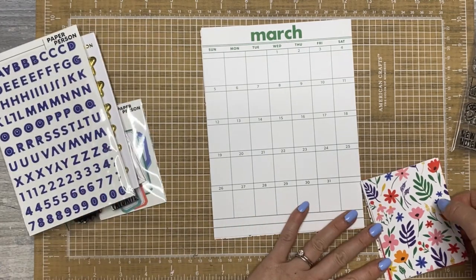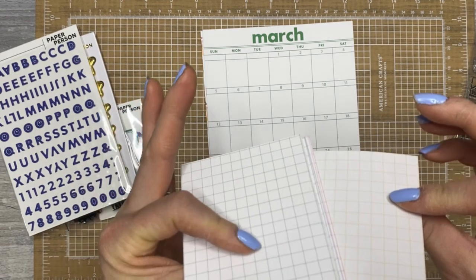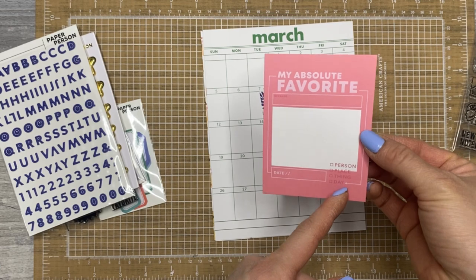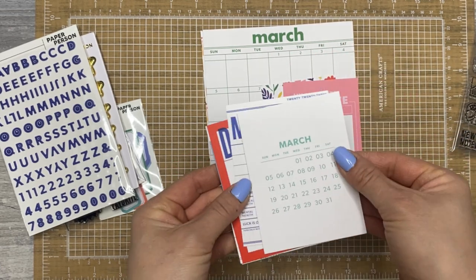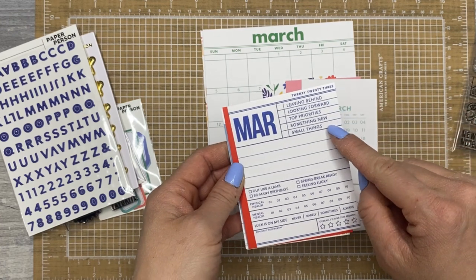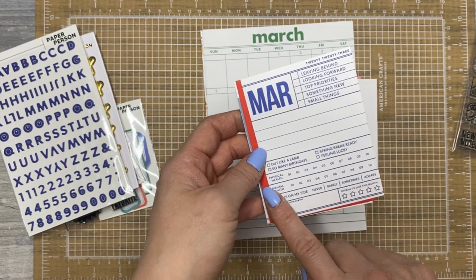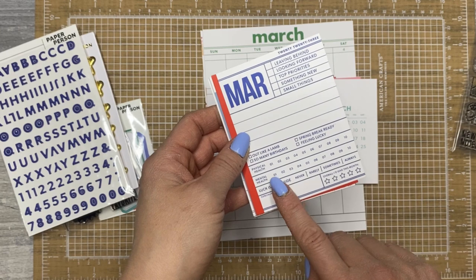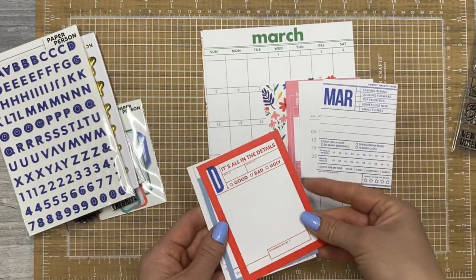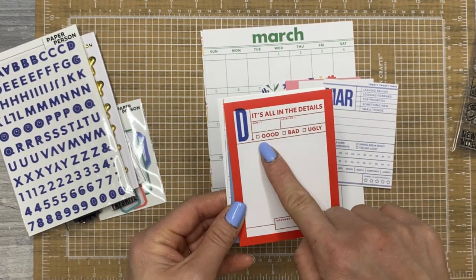And here are the pocket cards. These are 3x4 and these are 6x8. The back just has a grid. You have the floral — my absolute favorite — and you can check off person, place, thing, day, and put the date. You have a month card, looking back and looking forward, top priority, something new, small things. Out like a lamb, spring break ready, feeling lucky, so many birthdays. Physical health — you can circle 1 through 10 — or mental health. So cute. A great way to check in with how you're currently feeling and what you're thinking about in the month of March. It's all in the details — date and location, good, bad, ugly.